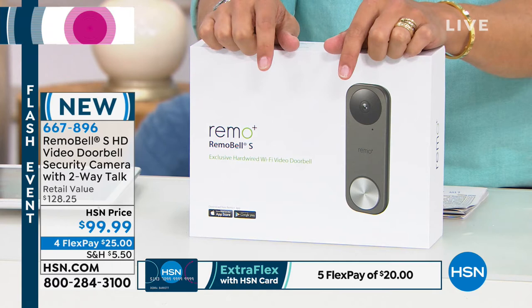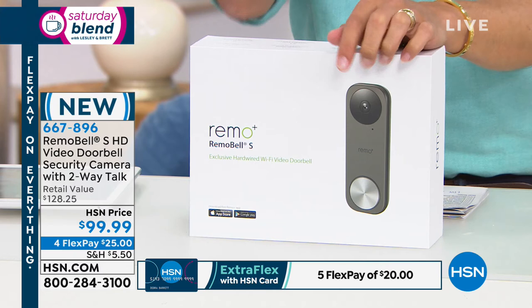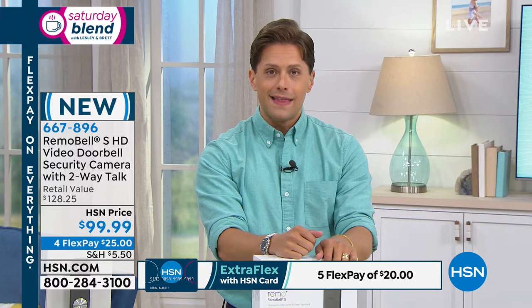This one wires directly into your current doorbell, so you must have an existing doorbell and just wire this into that. That means there are no batteries to replace ever and no concerns about power. As part of our Flash Flex event this hour, you spend $25 and we ship you a Remo video doorbell with a free app — no cost whatsoever to get it started and up and running.